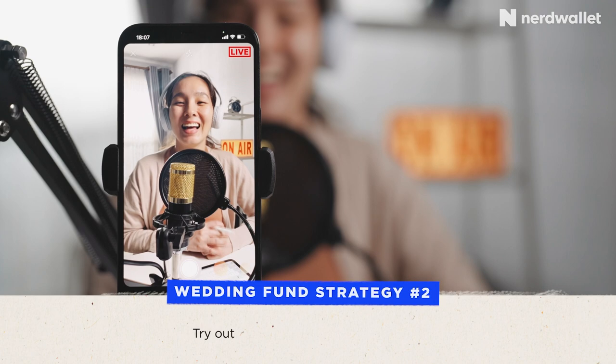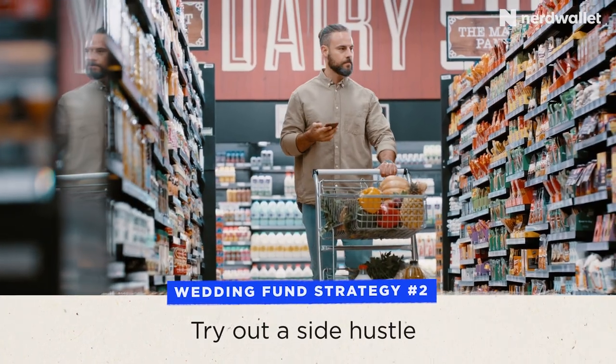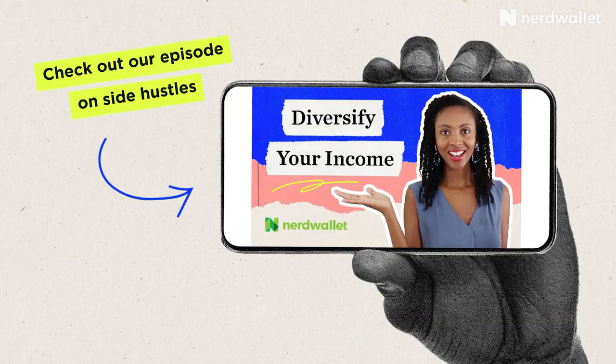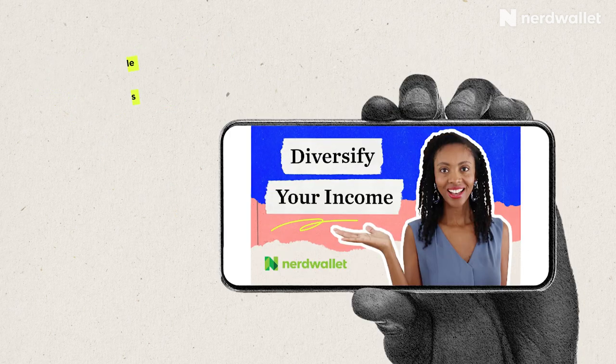Another tip is to pick up a side hustle, and this can especially be helpful for people who don't have much savings or don't have anything to tap into. We have some amazing articles as well as an incredible YouTube video on side hustles here at NerdWallet that you can watch and read to get more ideas and insight into side hustles that you can do.